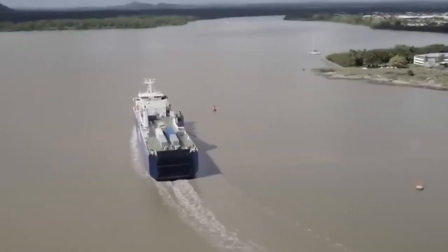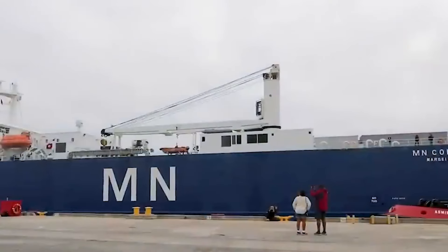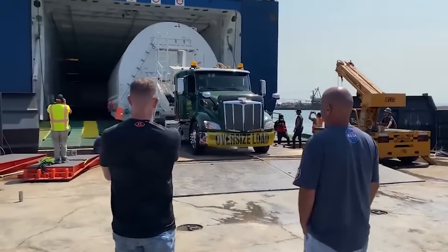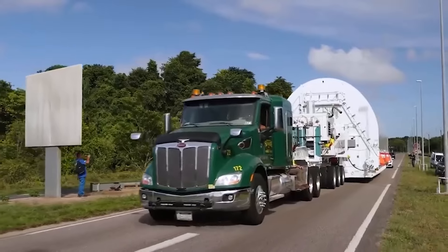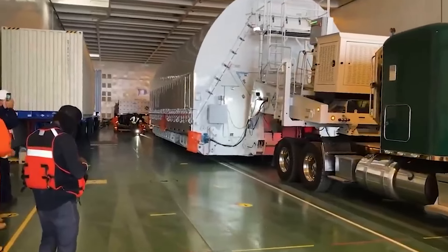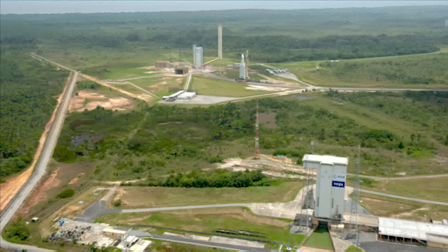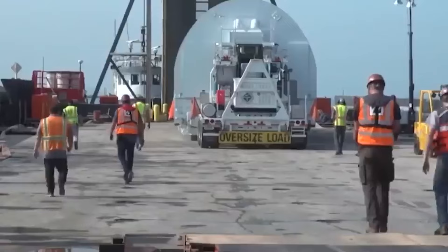The ship set sail for the Panama Canal, where it navigated through the narrow locks and waterways before emerging into the Caribbean Sea. From there, the ship continued on to the port of Kourou in French Guiana, where the JWST was carefully unloaded and transported by road to its final destination — the Guiana Space Center, a sprawling facility operated by the European Space Agency.